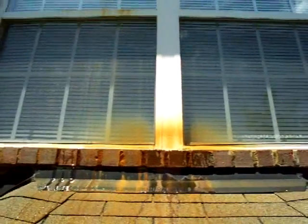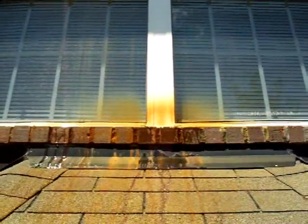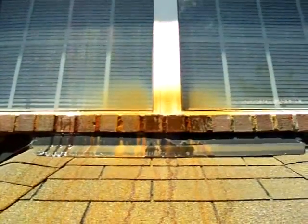Hey folks, John here with Home Inspectors of Middle Tennessee and Nashville. I've got sort of an interesting finding I'd like to share with you. This is a first for me in nearly 2,000 inspections. What you're looking at is a home in the Bellevue, Tennessee area, about 10 years old.